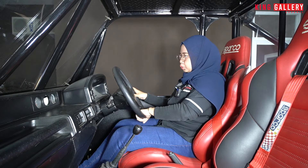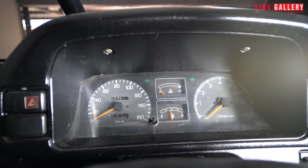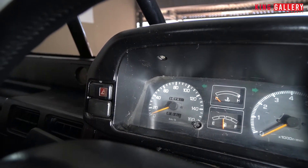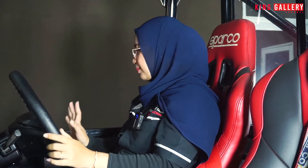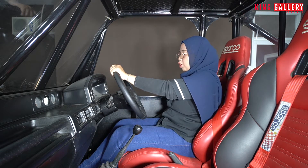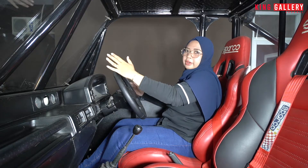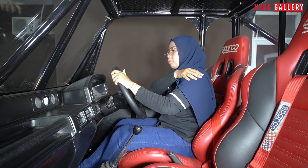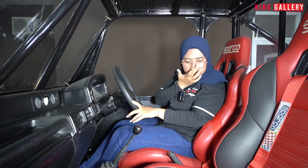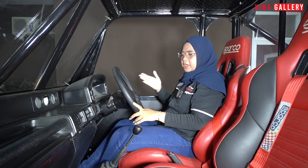Untuk kilometernya ini di 250 ribu ya Pemirsa, karena memang unit tua tahun 1994, berarti usianya sudah bisa kalian hitung sendiri. Ini tinggi banget, Ica serasa naik mobil offroad baru pertama kali. Overall mungkin sekian untuk bagian interiornya, dan kita langsung ke berapa harga yang dibanderol Daihatsu Ferroza tahun 1994 yang ada di King Gallery.